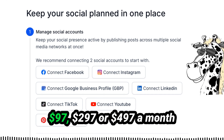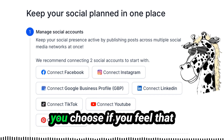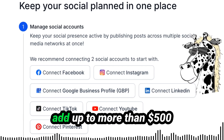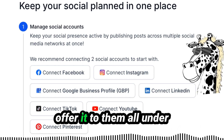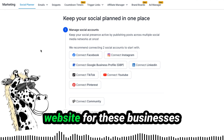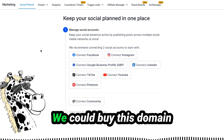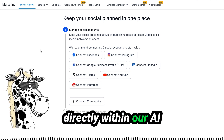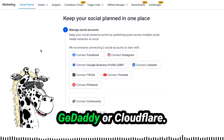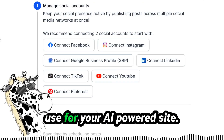I mentioned numbers like $97, $297, or $497 a month, but these could be whatever amount you choose if it serves the business. Each of these tools individually could easily add up to more than $500 a month, and you could offer them all under one convenient package. Since today we are going to show how to set up a website for these businesses and add a chatbot, the first thing we need is a domain. You could buy a domain directly within our AI agency tool, or through a domain registrar like Namecheap, GoDaddy, or Cloudflare.